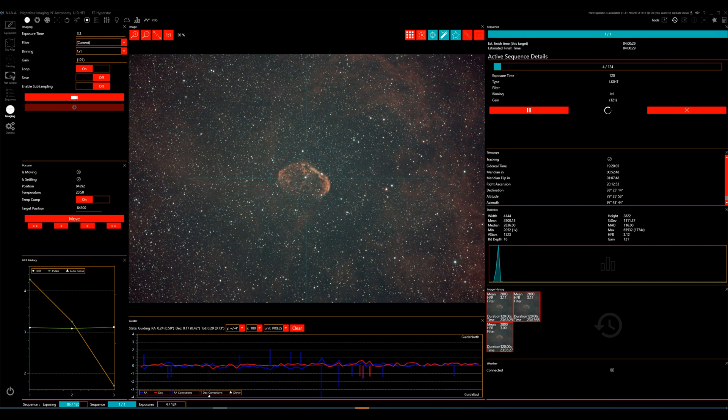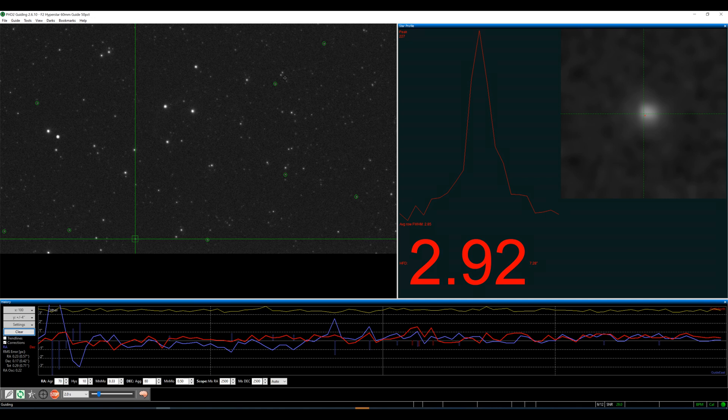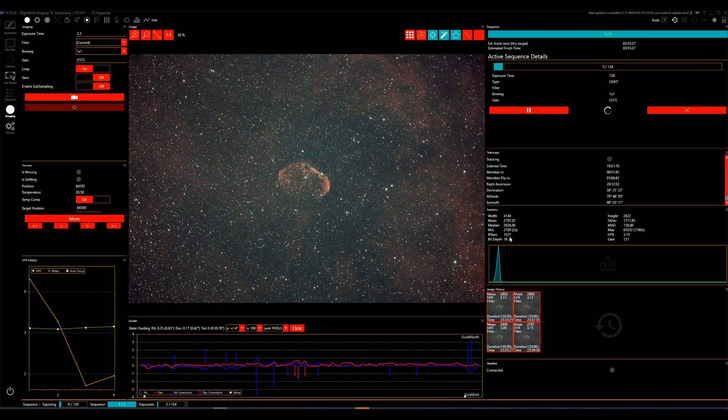Just to do a comparison between F7 and F2, here is the Crescent Nebula tonight on the Hyperstar at F2. I have the same slider drawer and L-Enhance, and I'm getting 0.73 guiding, which for multi-star guiding is kind of what I expected for the 60mm finder scope. The average star count is about 1,527 in this shot and an HFR of 3.15. It just gives you a much wider field of view of the area.